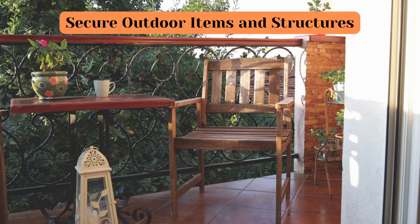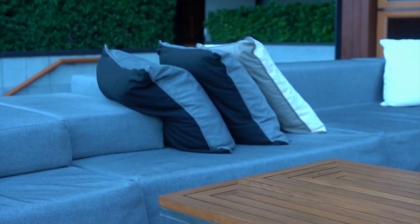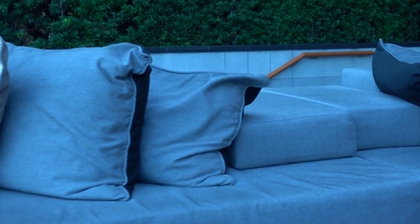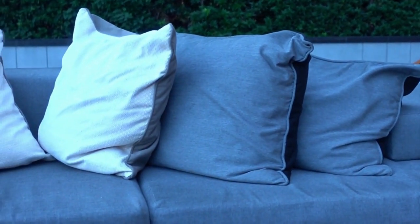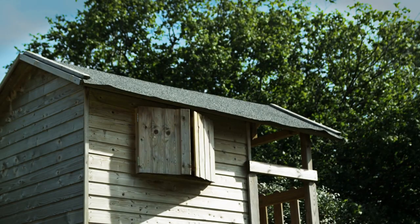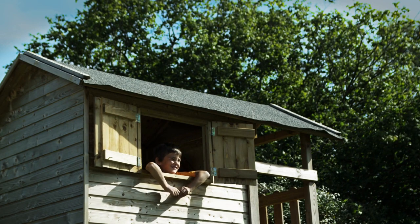Number 6: Secure Outdoor Items and Structures. The high winds that follow a storm scatter things around the place. And if you don't want to be picking up your watering cans and garden structures from a pool of mud, it's best you get them inside. An outdoor shed can help with providing storage for garden equipment, and you want to take any patio furniture or decorations inside the house until it is safe.